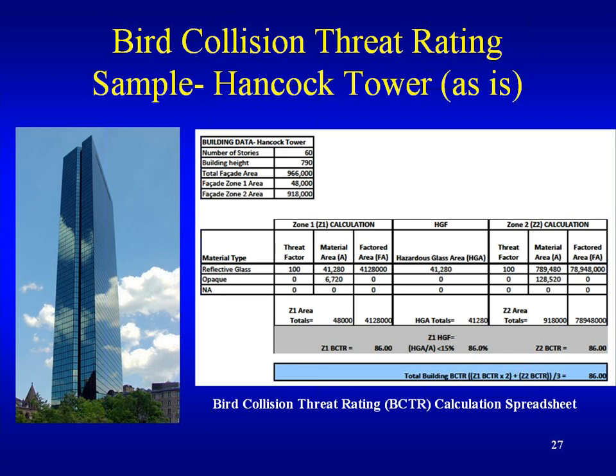There's a reference with the threat factor table available if someone wants to email for it. Regarding utility company towers: there's some movement toward replacing red bulbs with less bird-attractive colors when the bulbs need replacing, which certainly helps during migratory periods because red definitely attracts birds.